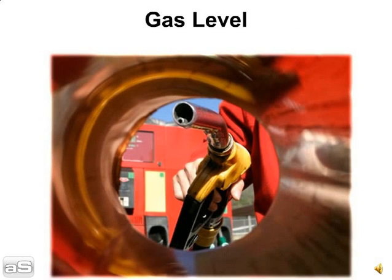Tip 5: The gas level. A car should only have about a quarter tank of gas when it is being shipped. This reduces the weight of the car hauler on the road and provides added safety.